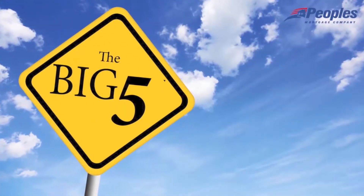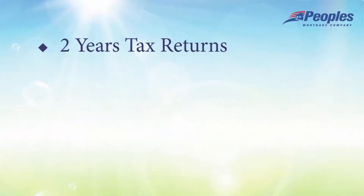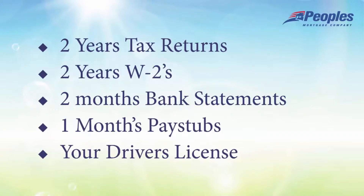First, you will need to gather a few documents that we refer to as the Big Five: two years tax returns, two years W-2s, two months bank statements, one month's pay stubs, and your driver's license.